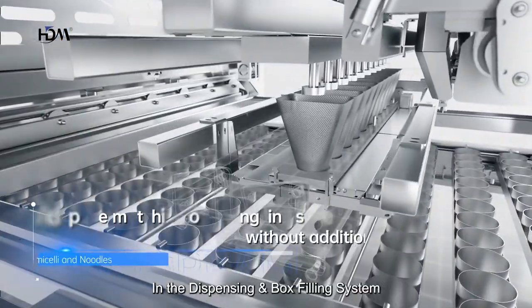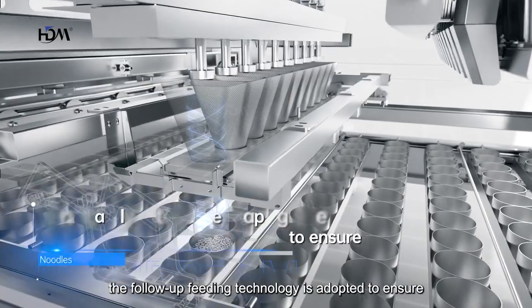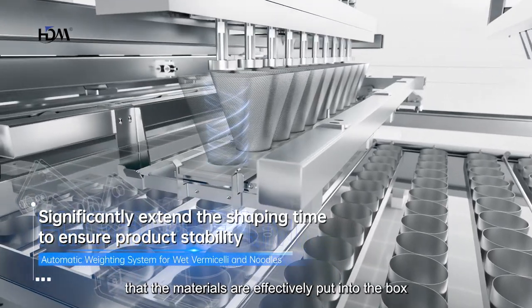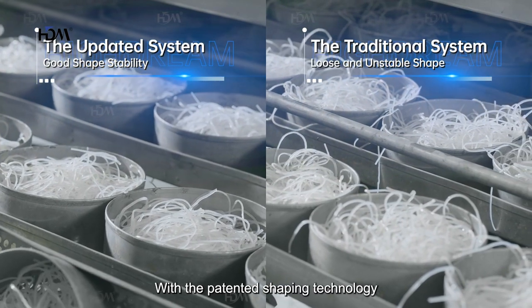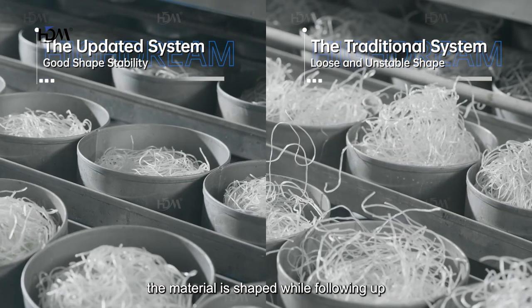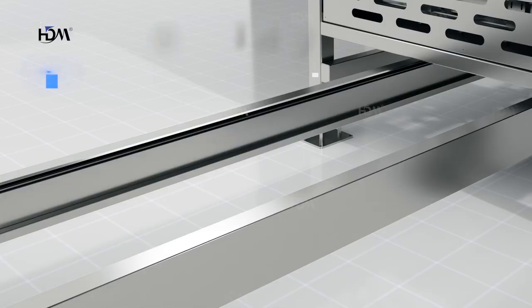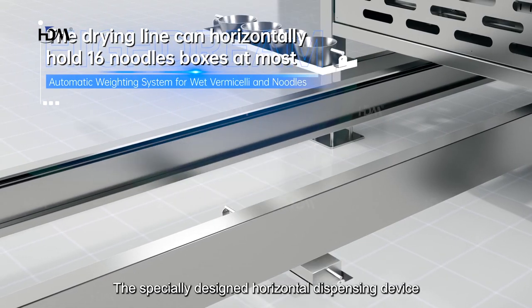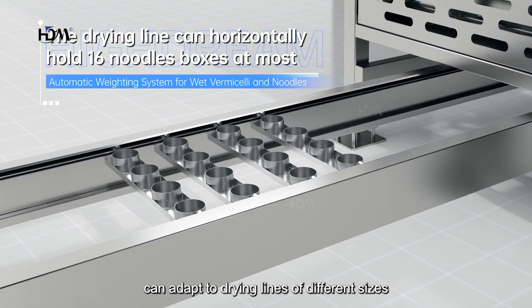In the dispensing box and filling system, follow-up feeding technology is adopted to ensure that the materials are effectively put into the box. With the patented shaping technology, the material is shaped while following up feeding to ensure product stability. The specially designed horizontal dispensing device can adapt to drying lines of different sizes.